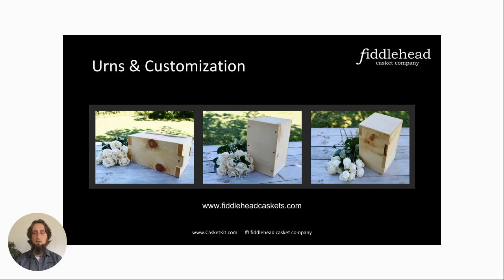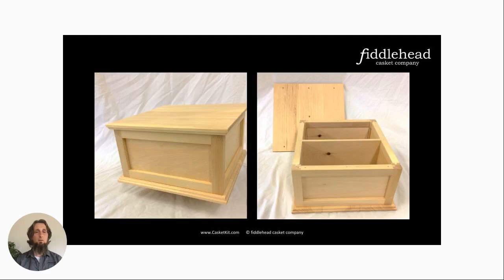Recently I had a unique request for a double urn. A man called me — his mother had recently died, and his father had passed away a few years ago. It was his mother's wishes that her ashes be buried alongside the father's. We had a conversation and came up with this design, and they'll be able to be buried together as per her wishes.